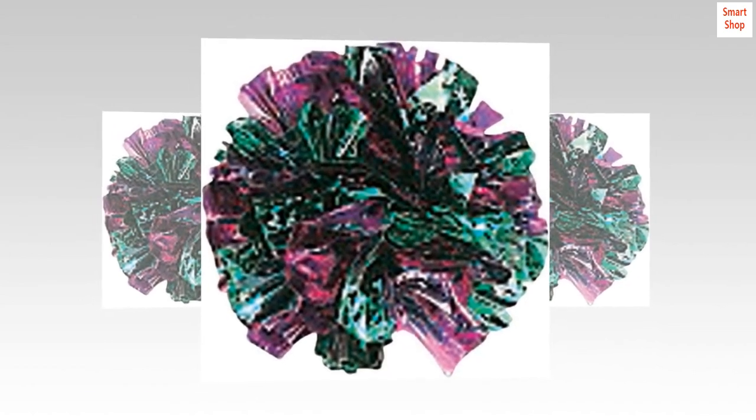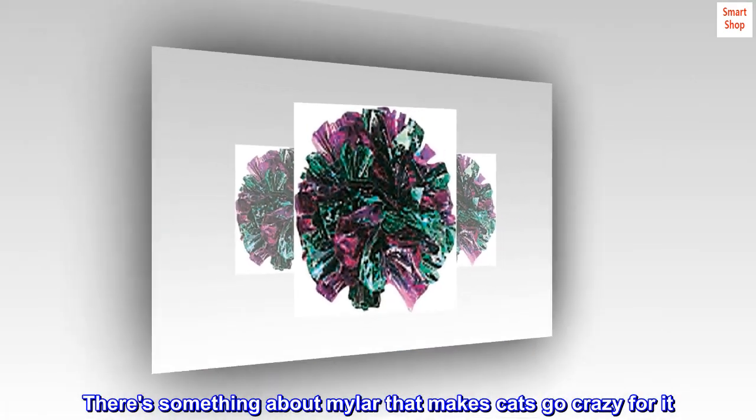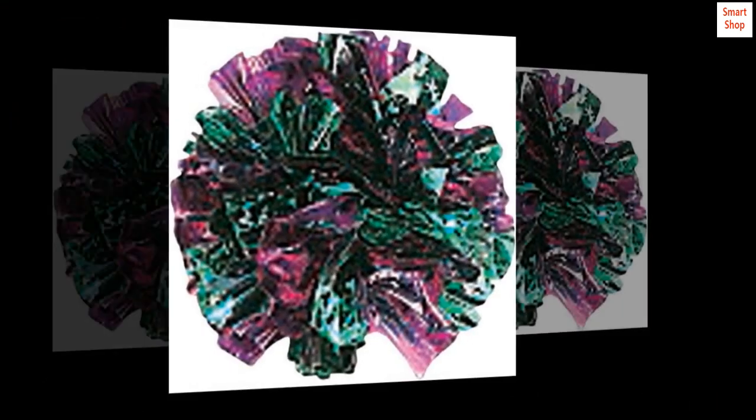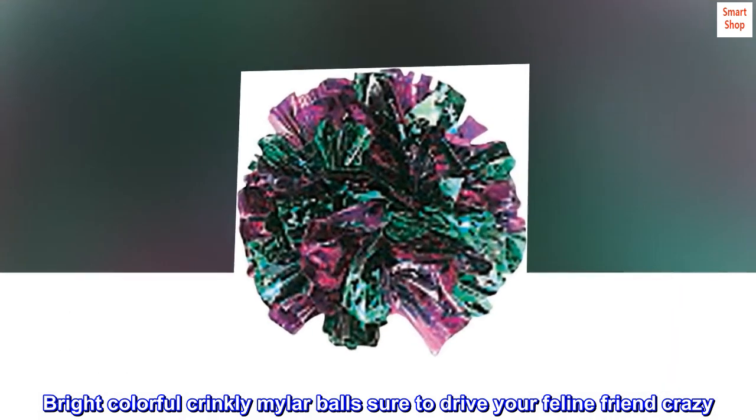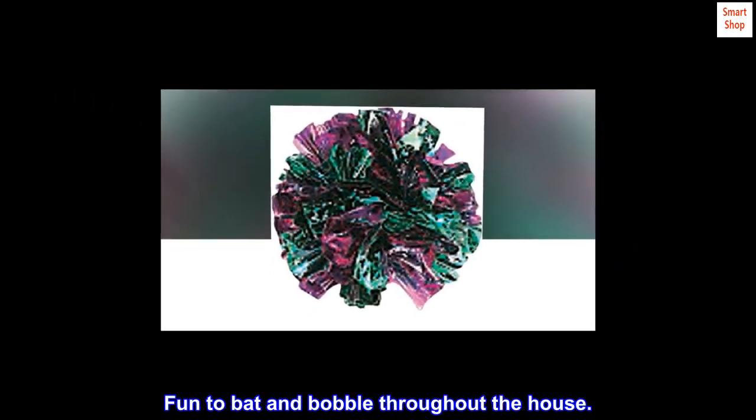Great interactive toy. There's something about Mylar that makes cats go crazy for it. Package is a set of four bright, colorful, crinkly Mylar balls sure to drive your feline friend crazy. Fun to bat and bobble throughout the house.